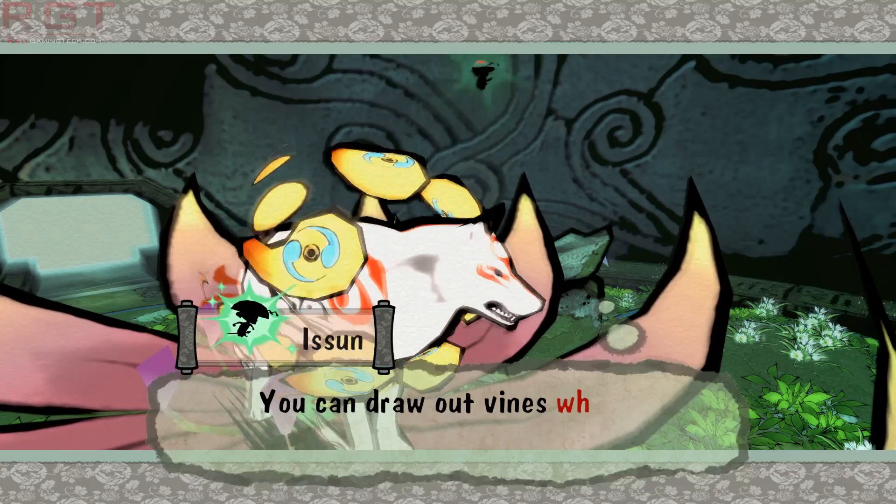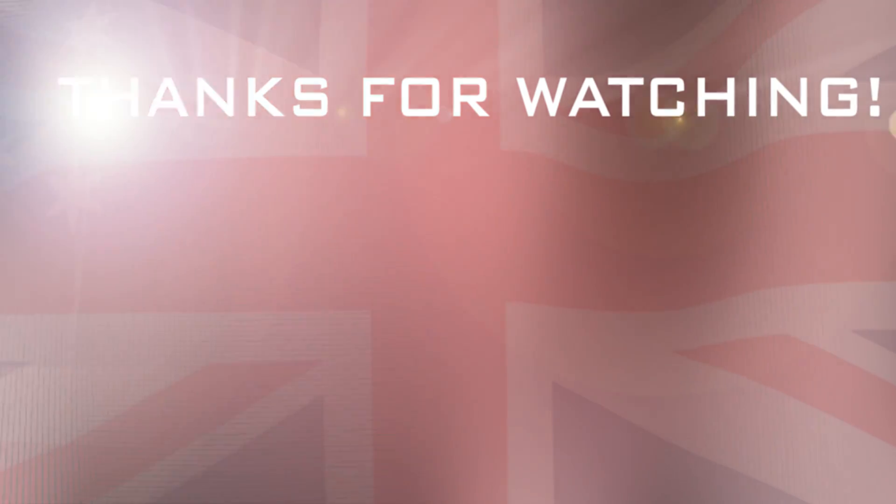With all of that said, hopefully you've enjoyed the video. I'll see you soon. Take care. Bye for now.